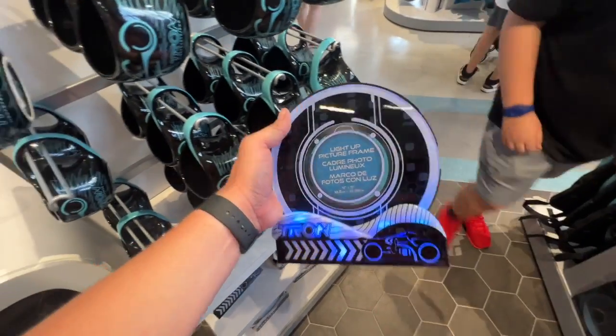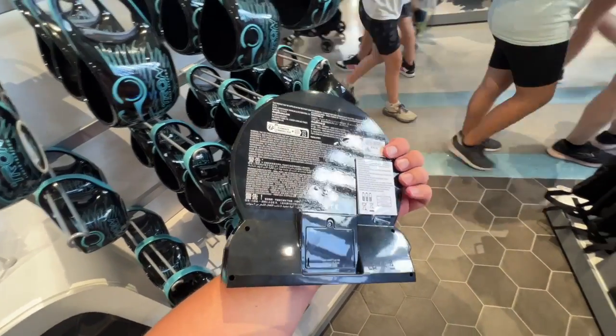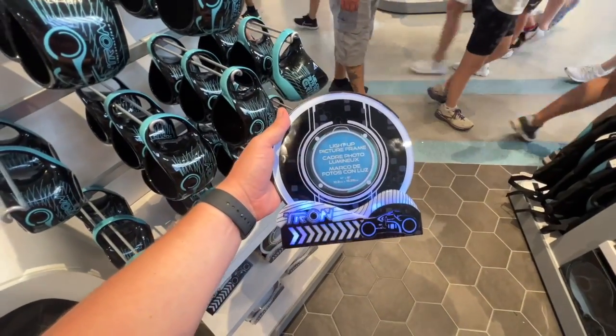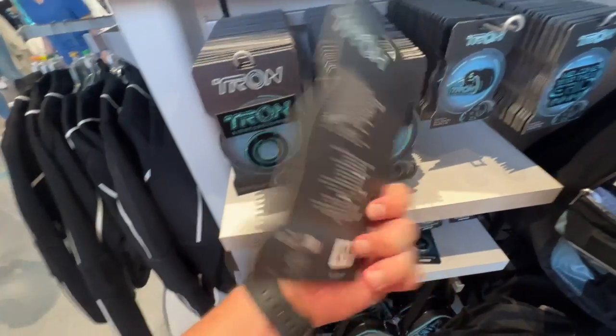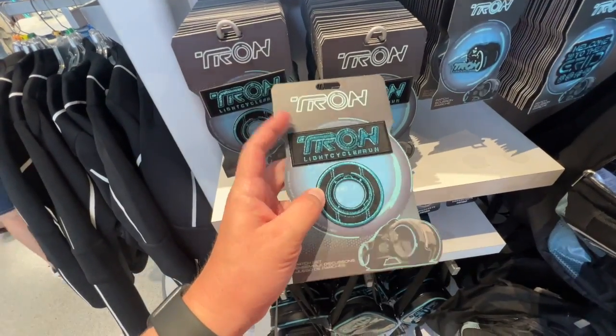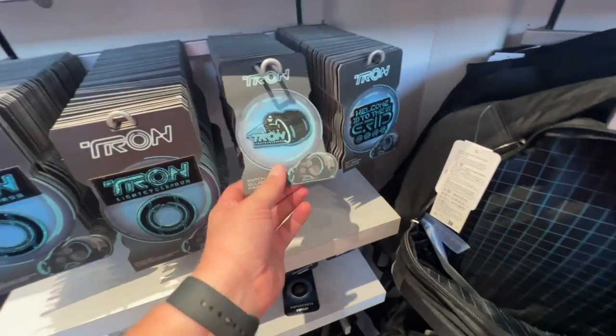I do like this picture frame a lot — the photo opportunity on the attraction is really good. This is $30. Ooh, patches — don't tell Craig, he loves patches. They're $22.99 — I was about to get one since I'm literally about to put patches on a bag, but not for $22.99.